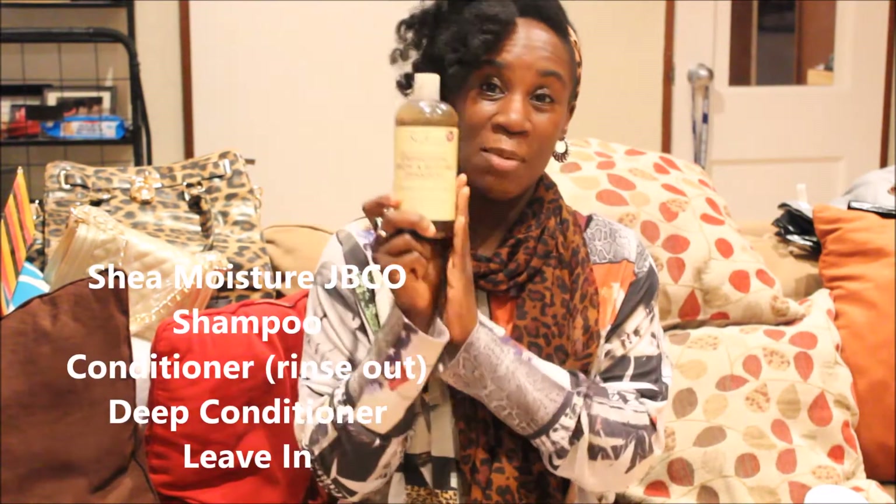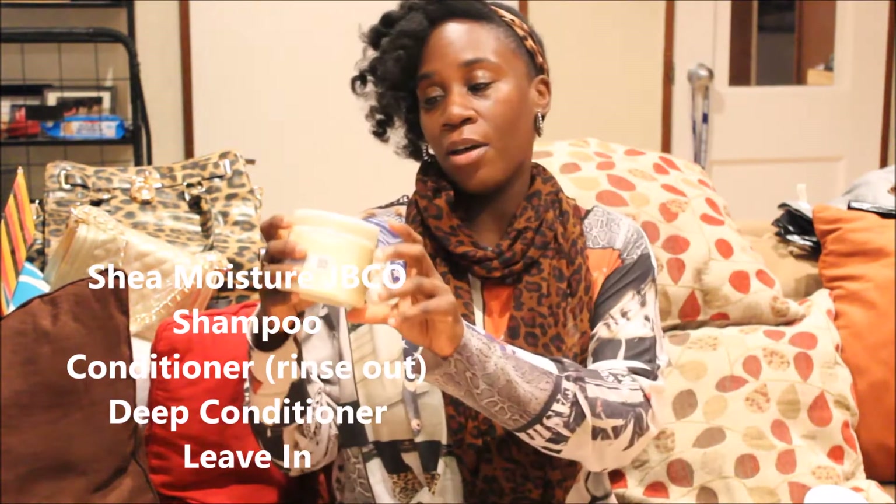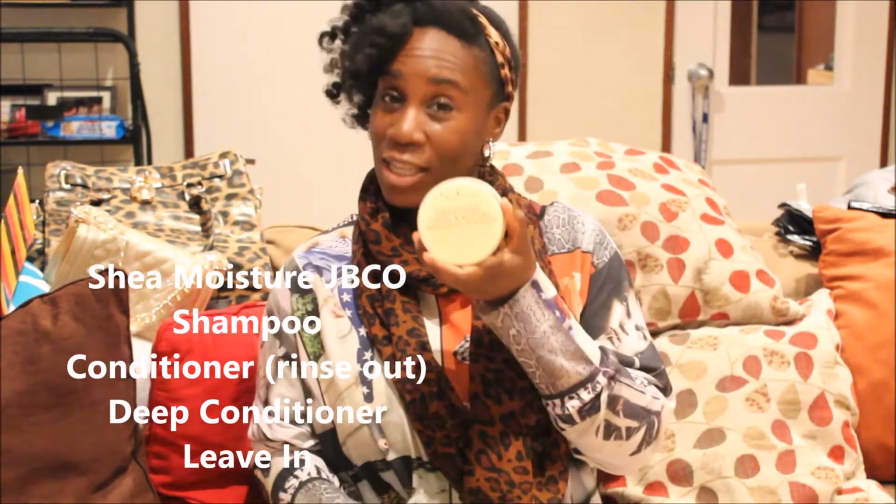First up in my hair products haul, I have the SheaMoisture Jamaican Black Castor Oil Line — the shampoo, the rinse out conditioner, the leave-in conditioner, and the strengthen and grow treatment mask. I love this line. I'm not a product junkie but I decided I wanted to try some new products and I'm glad I tried SheaMoisture. These are definitely going to be part of my staples. I'm going to rotate through products so I'll be using the SheaMoisture products.